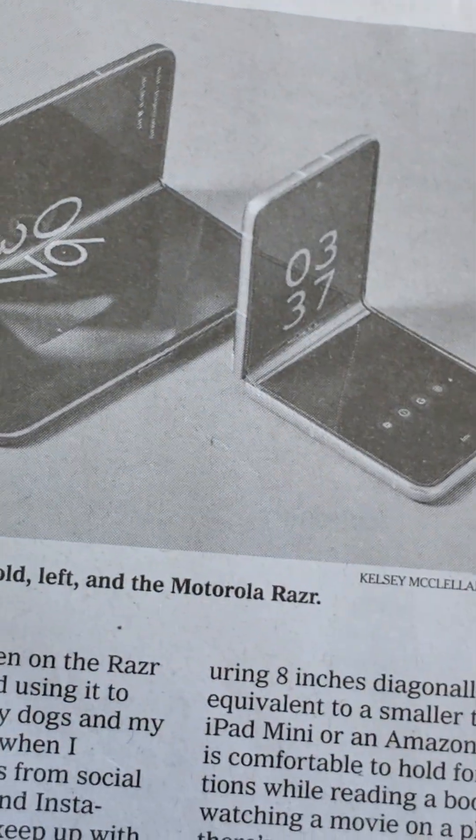Foldables: New and Improved. Let's be real — the rectangular design of the quintessential smartphone is getting stale for lots of people, including this keen gadget reviewer. That's why the next phone I buy won't be another same-same iteration of the iPhone. It will be a foldable.